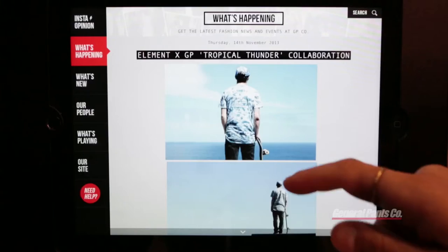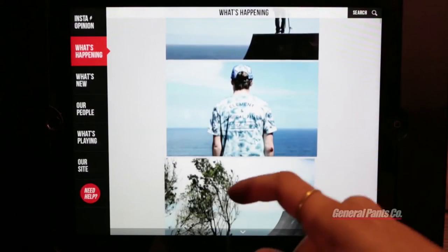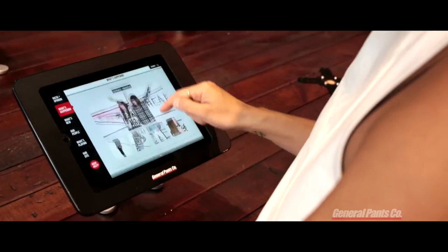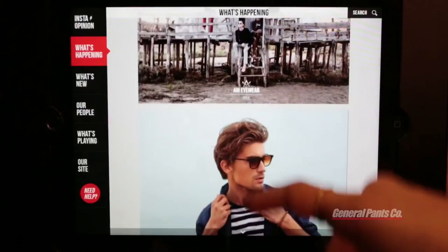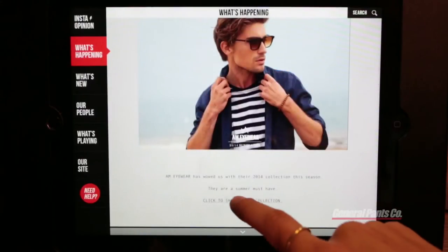This is a window into everything General Pants. The marketing team, the buying team, all contribute to what's happening. So let's see what they've been working on. New AM eyewear collection. Let's check it out.